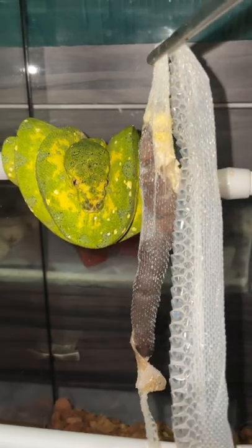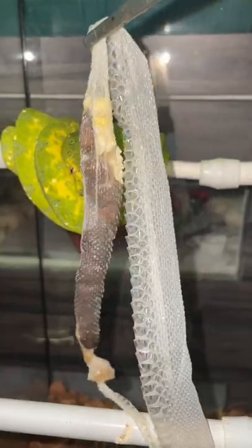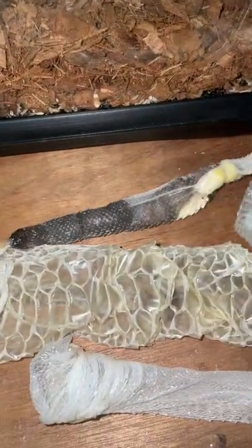It's stuck in the shed. That is so disgusting and it smells so bad. This is the first time I'm seeing something like this, which is why I'm doing this short video.